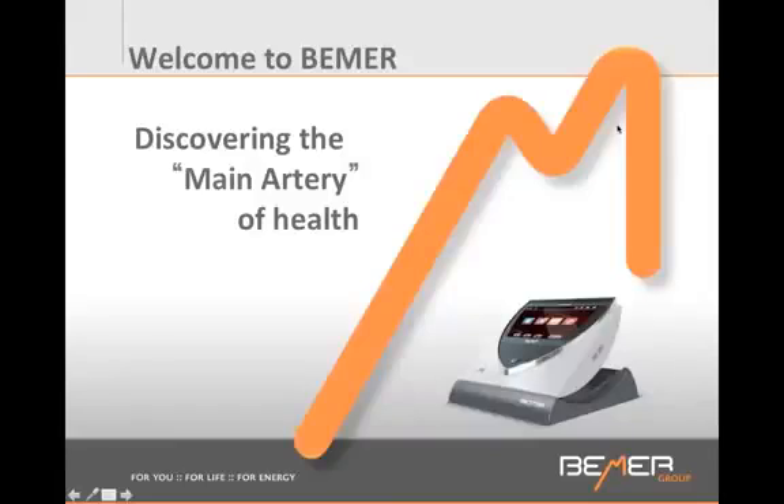Welcome to Beamer. My name is Anne Bernard. I'm an acupuncturist and naturopath and I've been combining the Beamer with my practice for the last 10 years with absolutely great results.